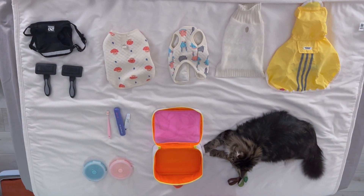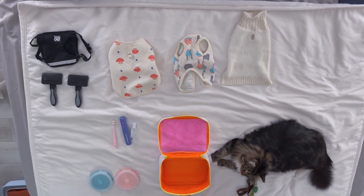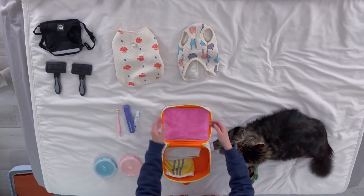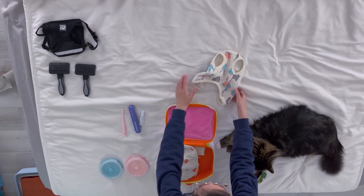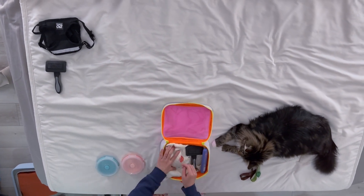Aside from just their clothing, we have some more essentials: their harnesses, their leashes, their brushes, their travel food bowls and toothbrush — and we've packed all of that into a cute little bag.